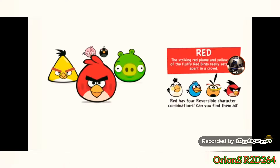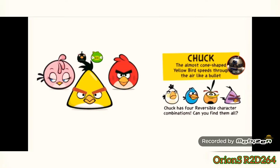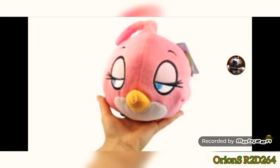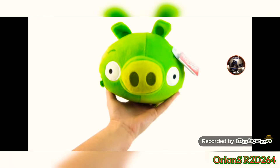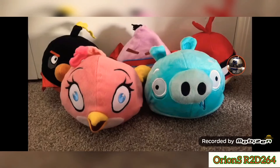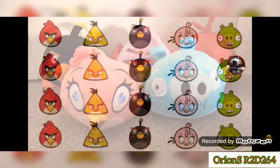Here are the possible characters you may find in each character. Inside Red you can find Matilda, the Blues, Bubbles, and Super Space Red. Inside Chuck you can find Matilda, the Blues, Bubbles, and Laser Chuck. Inside Bomb you can find Matilda, the Blues, Bubbles, and Fire Bomb. Inside Stella you can find Matilda, the Blues, Bubbles, and another Stella expression. And for Minion Pig, you can find Matilda, the Blues, Bubbles, and a Frozen Pig. You see the theme here? Some combinations are considered rare, specifically the space examples.